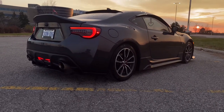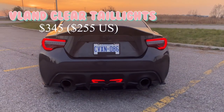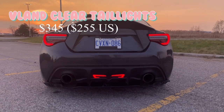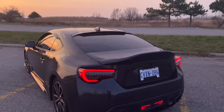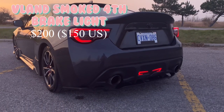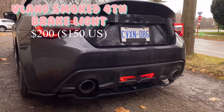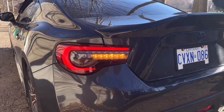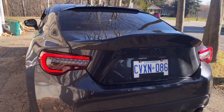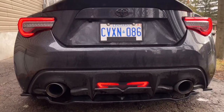For the back end of the car, I have the VLAND taillights in clear, which my boyfriend bought for me off Amazon for $345. I also have the VLAND smoked 4th brake light, which I got from a local shop for $200. Even though the taillights are clear and the 4th brake light is smoked, they still match really well — I'm pretty happy with how they look together.